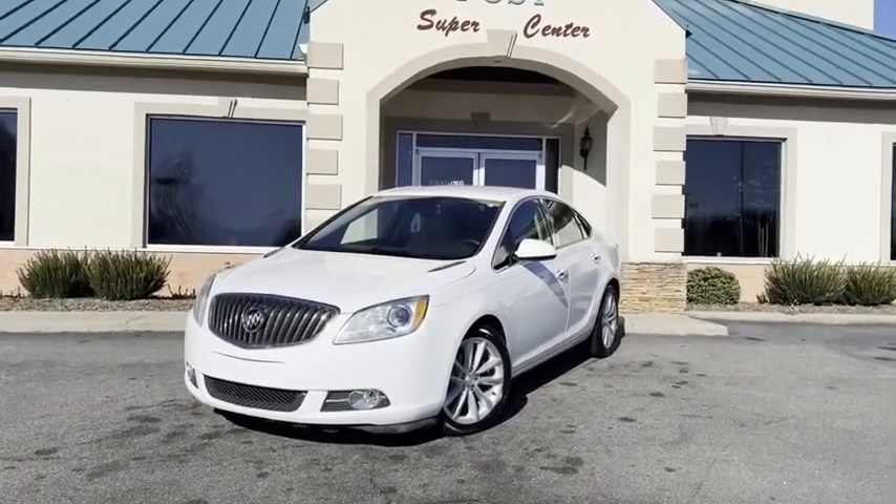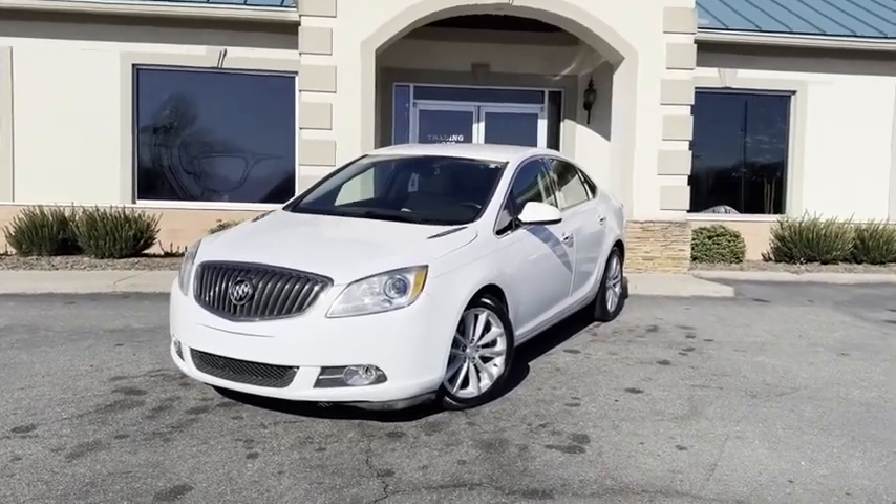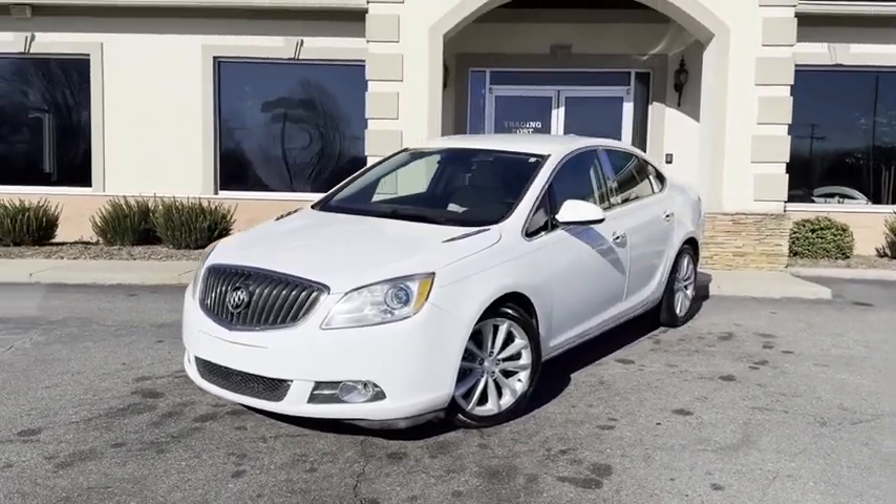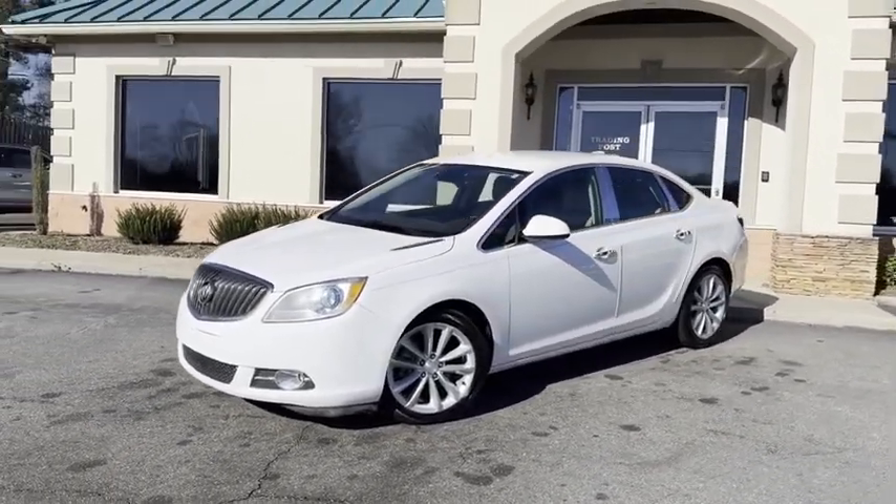Check out this nice ride guys. Wanted to hop on here and do a high-definition video. We've got a well-priced, super clean, loaded Premier Buick Verano.